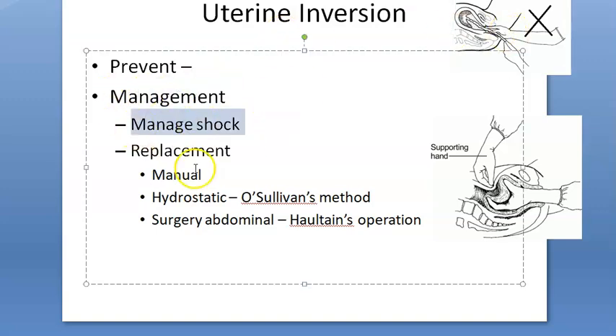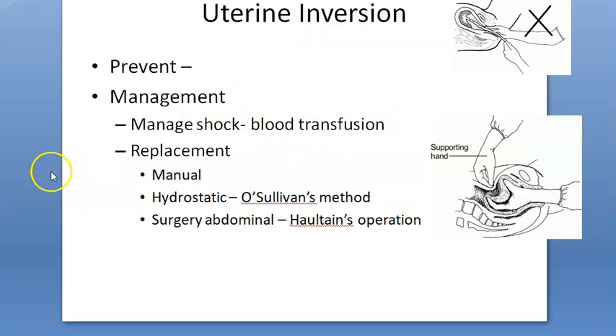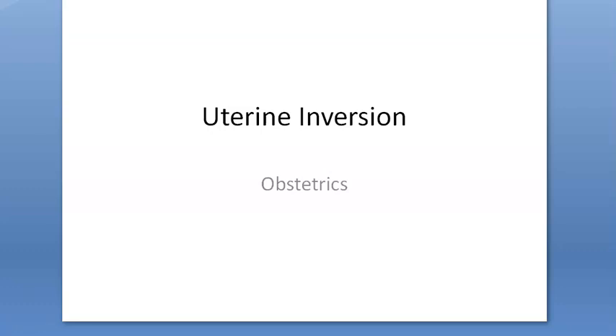Management includes fluid resuscitation and blood transfusion for shock, followed by manual replacement of the uterus — even without general anesthesia. The part that came last is pushed in first, abdominal support is applied, and the hand remains inside until the uterus contracts. The hydrostatic O'Sullivan method uses warm saline instilled intravaginally to create pressure. Surgical option is Haultain's operation. The foot of the bed can be raised to improve venous return. Placenta removal can wait.